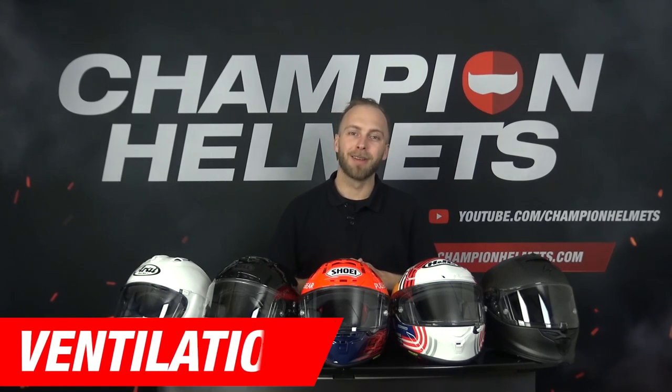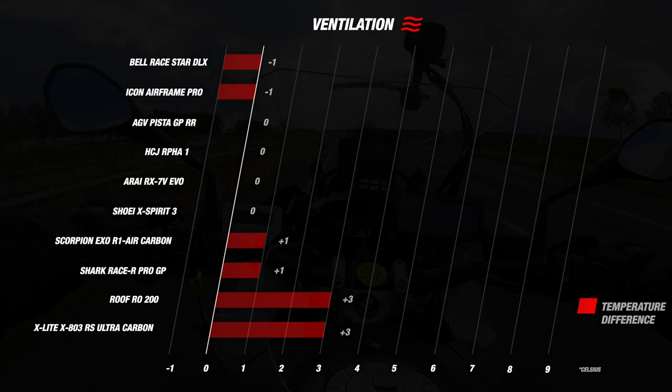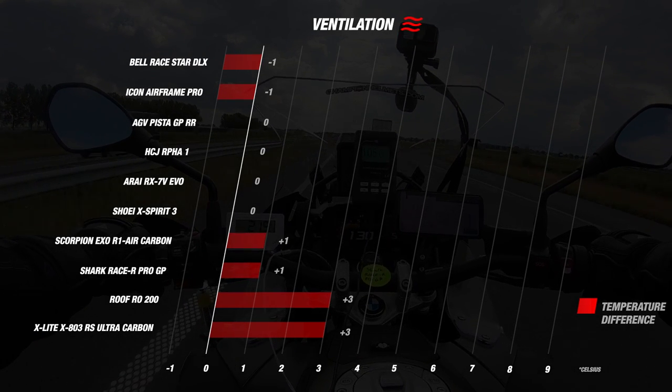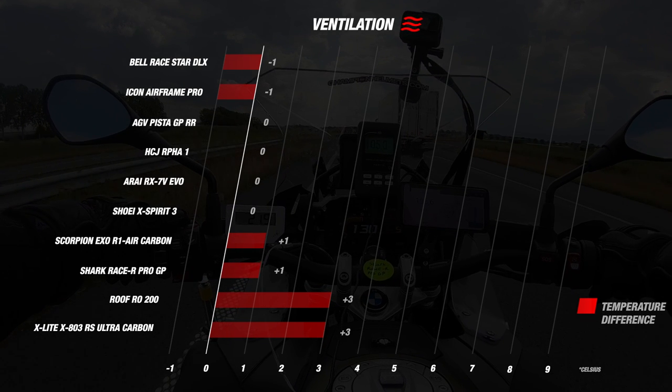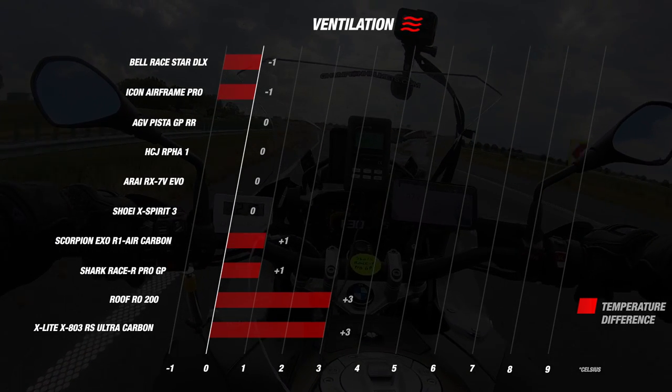Now onto a very important part for racing helmets: the ventilation. Especially for racing helmets it is interesting to see which one actually performs best. We ranked our helmets based on the difference between the inside and outside temperature, as this gives us a good idea of how the ventilation is doing its job. Looking at our chart we can see that for the vast majority of helmets we measured little or no difference between the inside and outside temperature.